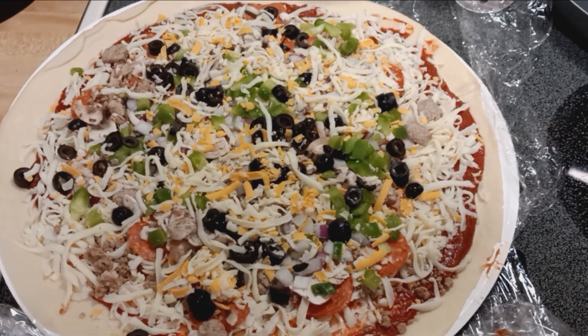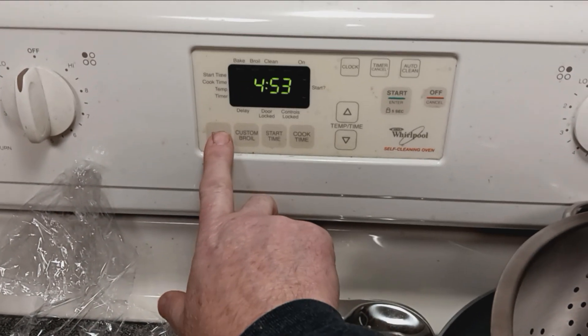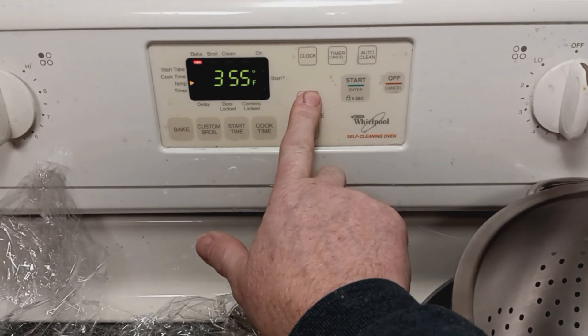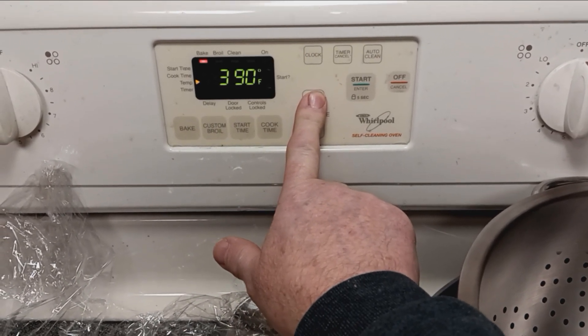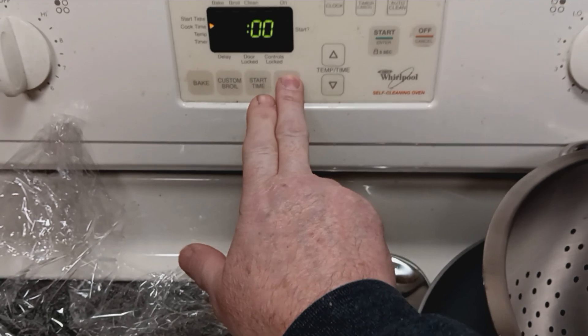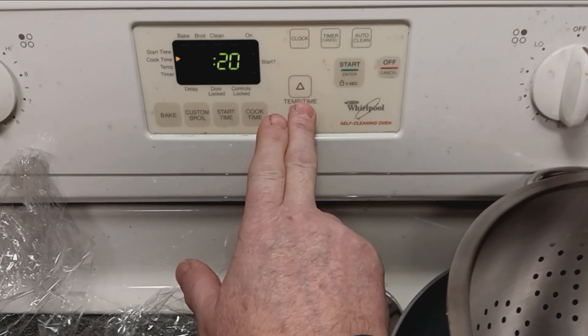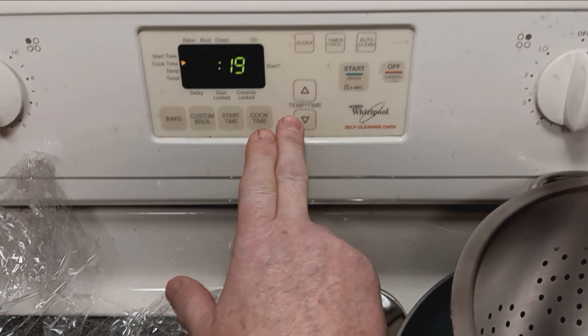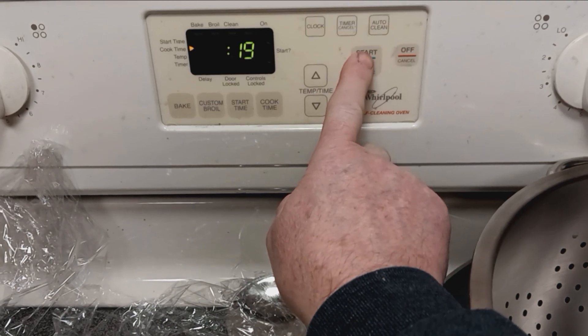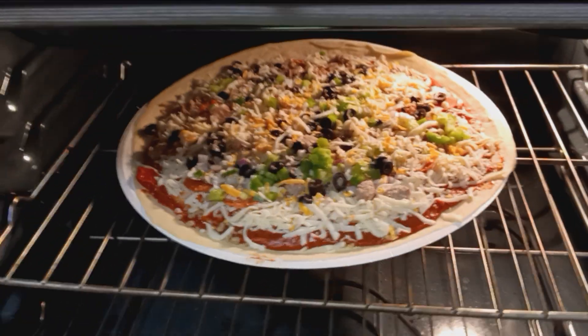Let's get this thing in the oven. I've got to set the oven to 400 degrees. Set the time — probably for 18 minutes. Now we're going to pop this baby in the oven. And there you go, it's in the oven.